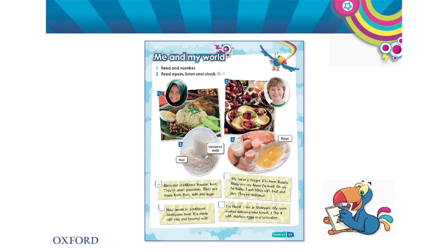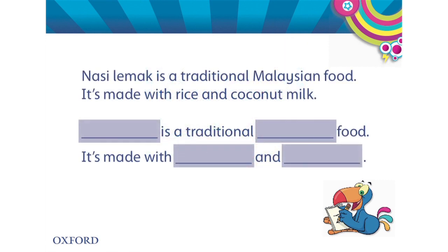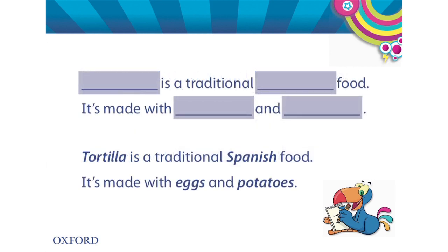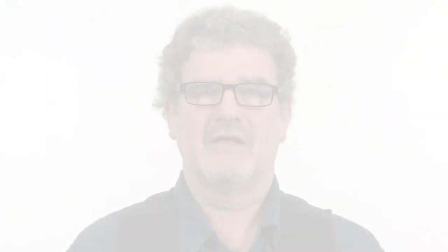Here are some short texts about favourite foods. We can use them as models for the children's own personalised writing. I put the text I am using as a model on a board or interactive whiteboard and block out the content words. Then I ask the children to suggest new words to fill the gaps, as you can see here. So now the children have seen how they can make the text their own.